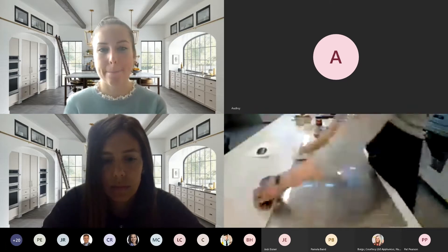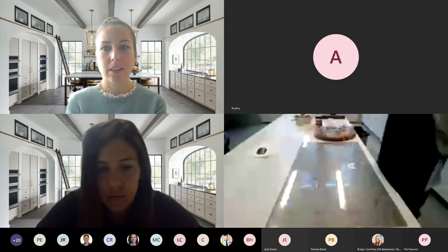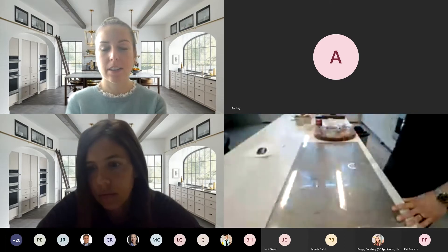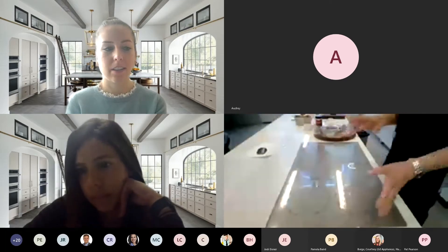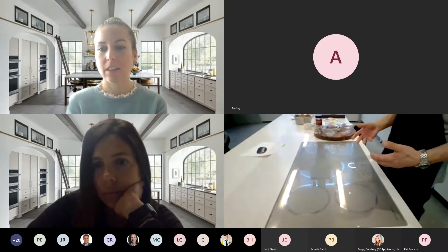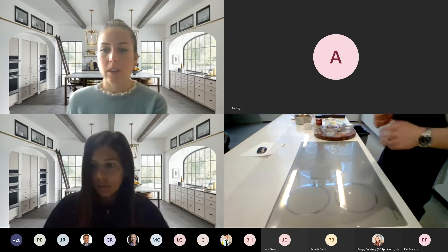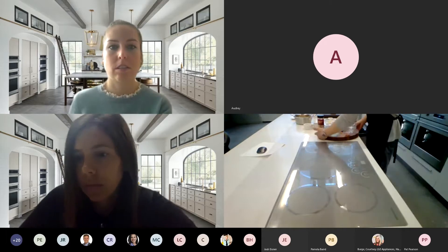Back to that countertop conversation — sous vide cooking is a huge phenomenon. Anyone who's a foodie type, whether they know how to cook or not, is trying it. They're having great success — it gives you the confidence in the kitchen to produce the results you need.